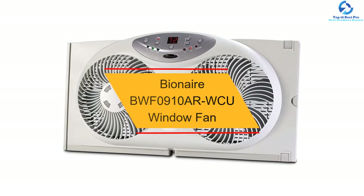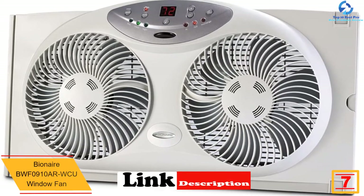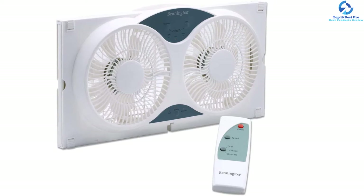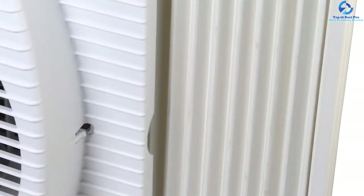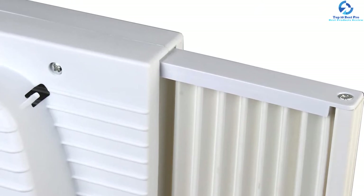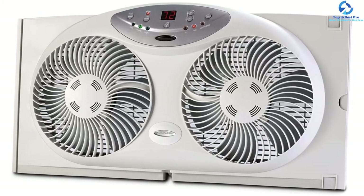At number 7, we have the Bionair BWF0910AR WCU window fan. This fan circulates cooling, fresh air, making it reliable and cost-efficient. It can supply cool air during hot and humid weather and incorporates a digital thermostat to guarantee a comfortable level. Its quiet operation and efficiency make it ideal for bedroom and living room use. It features reversible blades, a remote control for easy control, an inbuilt digital thermostat for maintaining the right air temperature, electronically reversible blades, and three speed settings for a better experience.